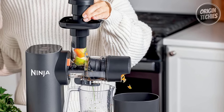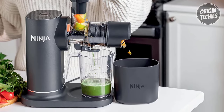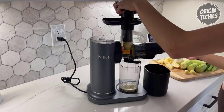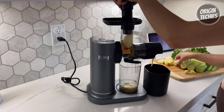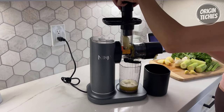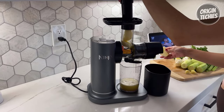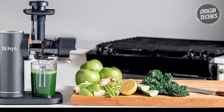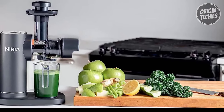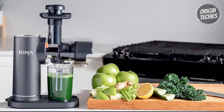With the Ninja JC 151, you get everything you need: a 150-watt motor base with an auger, two pulp filters, a 24-ounce juice jug, a 36-ounce pulp container, and an inspiration guide with 15 recipes to kickstart your juicing journey. Plus, it comes with a generous 31.5-inch cord length. Don't miss out on this incredible value — elevate your juicing game with the Ninja JC 151 Cold Press Juicer.